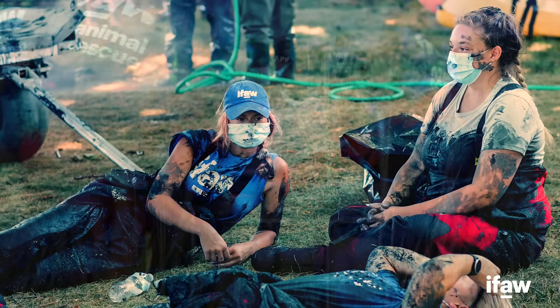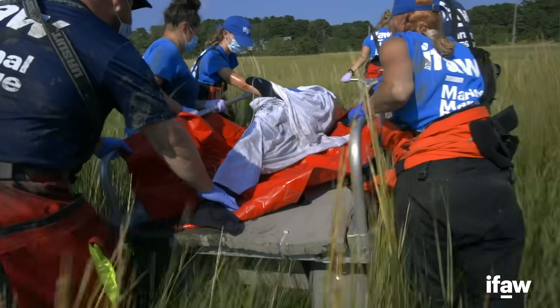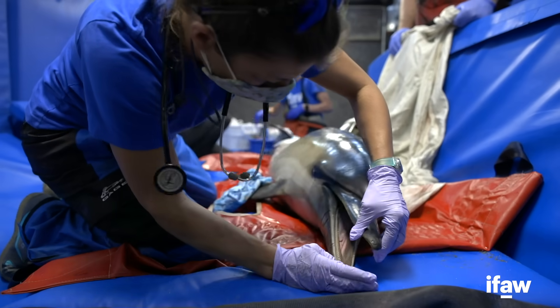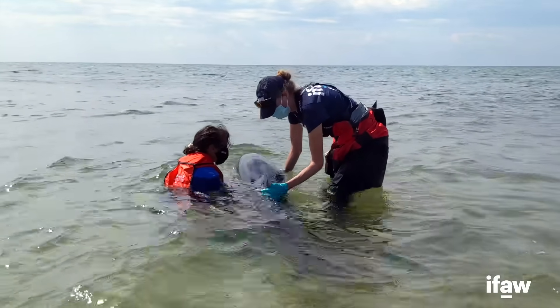2020 was really challenging for us. We were dealing with a lot of protocol changes to keep our responders as safe as possible from COVID while responding to these animals. But this large mass stranding of dolphins in August will stick out in a lot of people's memories.